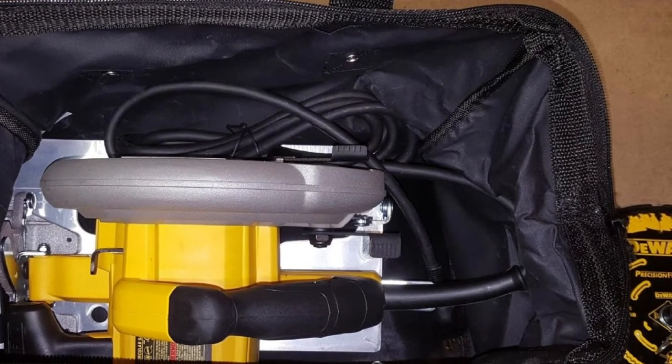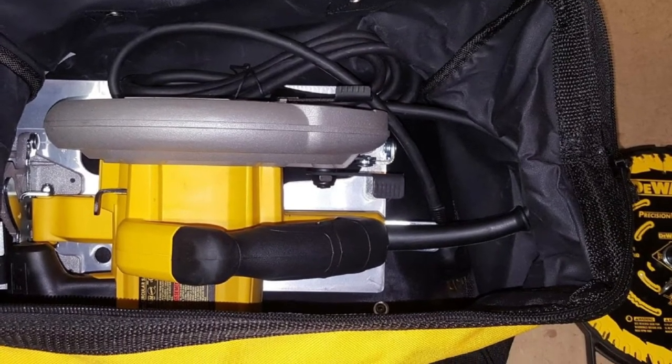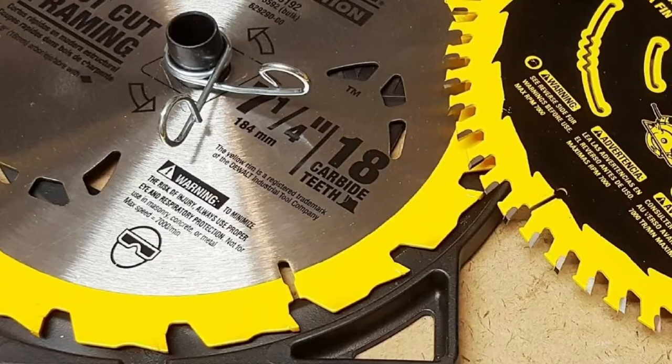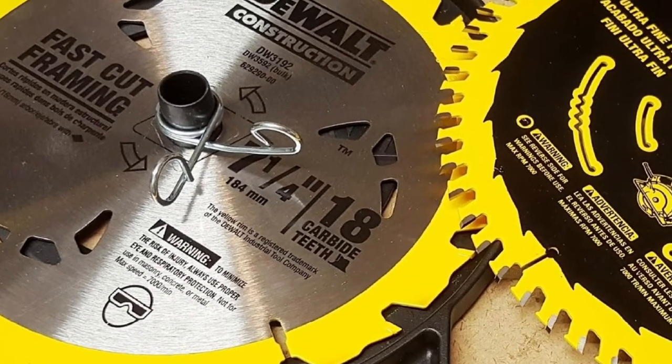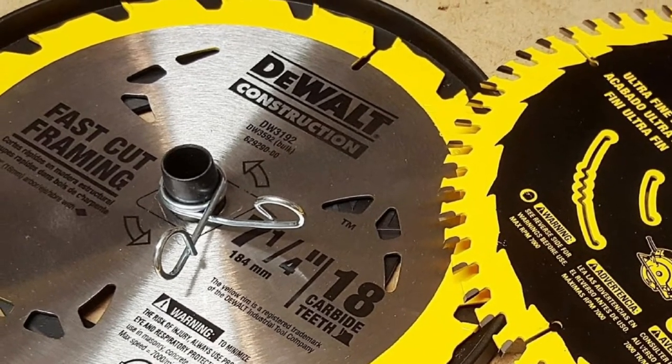It also offers a deeper cutting depth than most of its competitors, at 2-9/16 inches. The base is aluminum for weight savings. The saw weighs less than 9 pounds and features built-in wrench storage for quick and easy blade changes. The included 18T blade is only suitable for construction but will cut dense wood quickly.